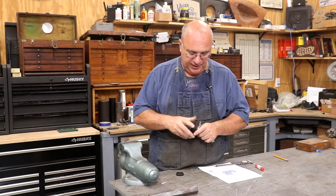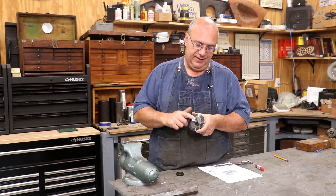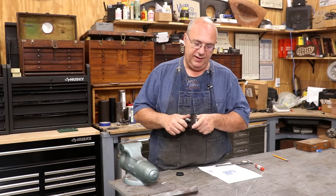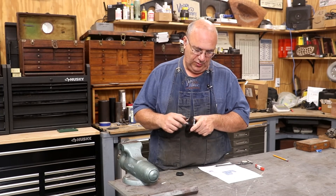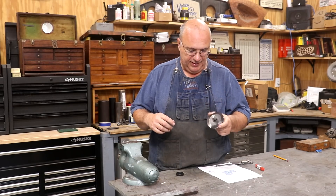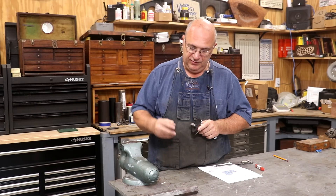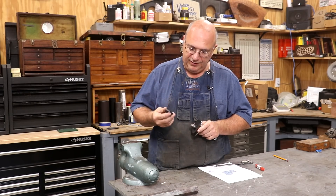I haven't been able to send this back to the customer yet. The reason is we're trying to get a nut — a left-hand Acme nut, 5/8ths-12 left-hand threads — to go up on this thing. We thought we were going to be able to order some, we did try to order some, but they didn't work out.